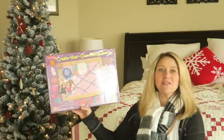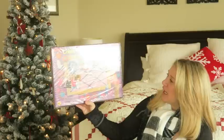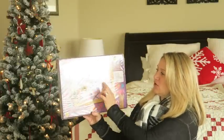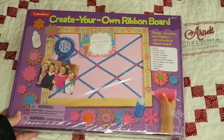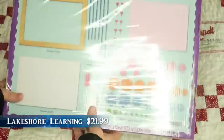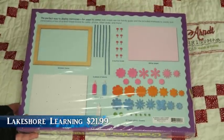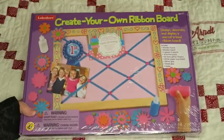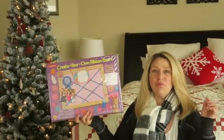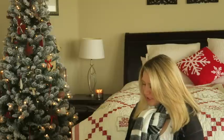My next one is also from Lakeshore Learning - the Create Your Own Ribbon Board. This is for ages four and up. Basically it's a blank canvas where kids can create their own decorated boards. It comes with fun stickers, paints, elastics, buttons, foam, glitter glue, wood glue, and instructions on how to do it. I'll do some close-ups of these so you can see them better, and I'll be putting prices along the bottom of the screen.